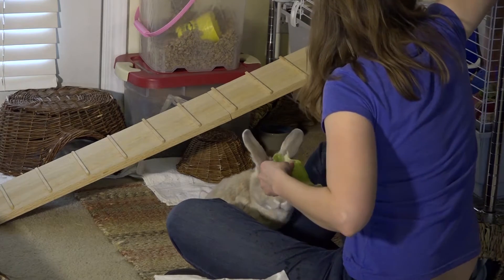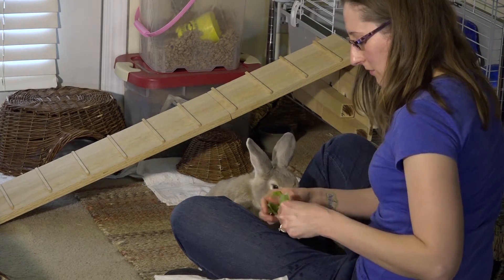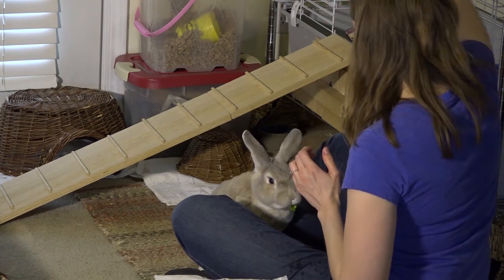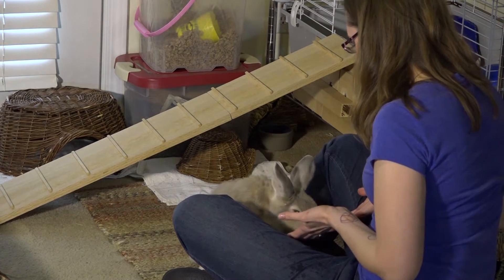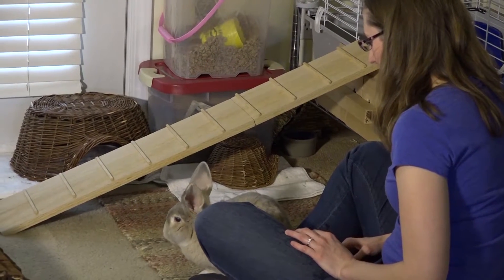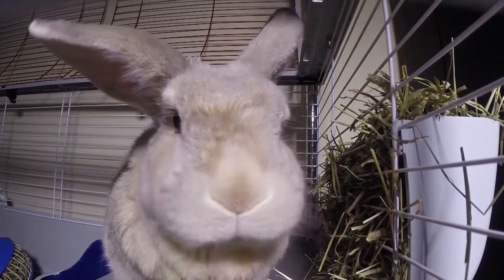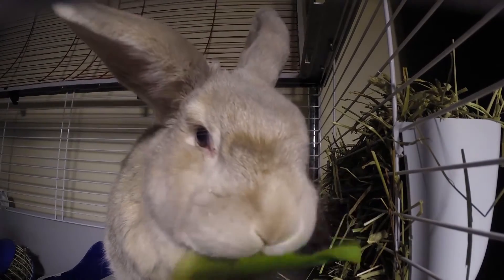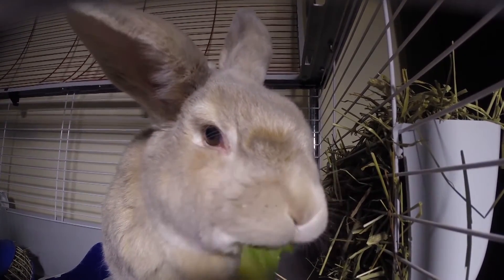On average, they're supposed to get about a cup of greens every day. The lettuce is the easiest thing for us to have for him every day, sometimes we'll offer something else too. Romaine lettuce has a lot of nutrients in it. You definitely don't want to give them iceberg lettuce because that does nothing for them — it's just mostly water, there's no nutrients in there. Even though rabbits are very cute, they're not just a present to give. They are a complicated commitment.